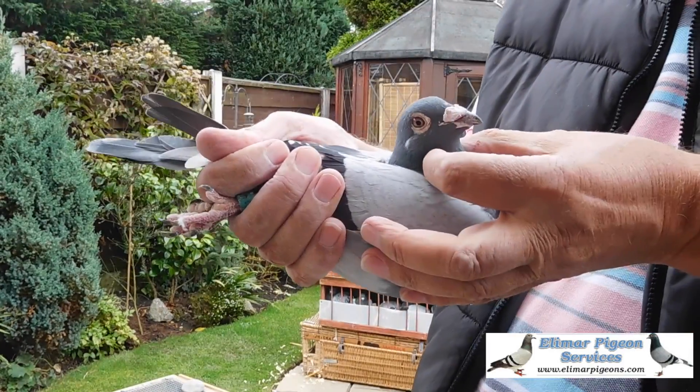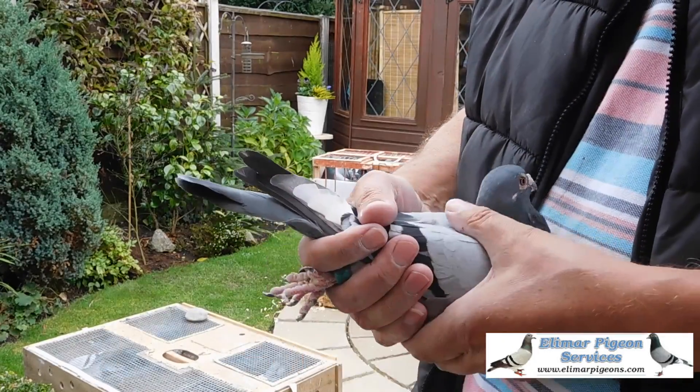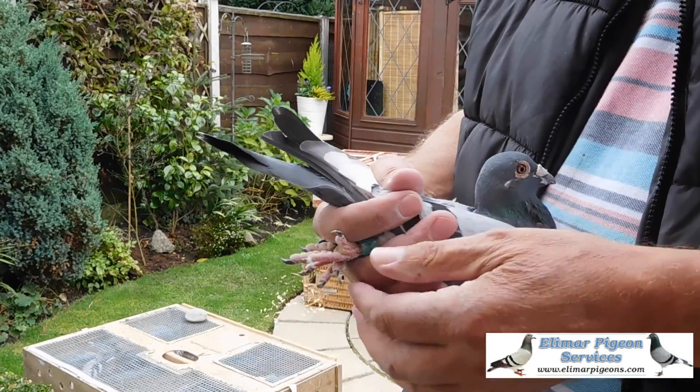No information though, unfortunately, but we shall see what we can find. Size is right, the build's right, straight — fine pigeon.